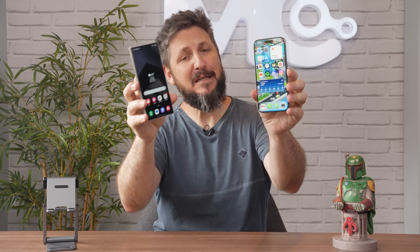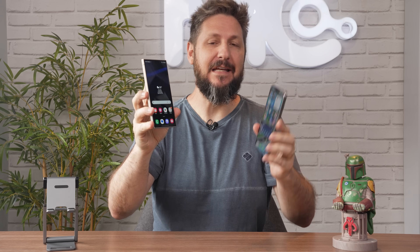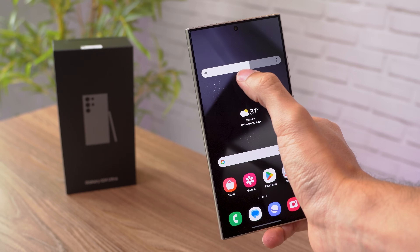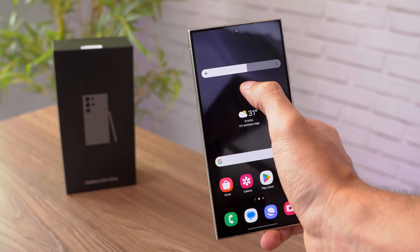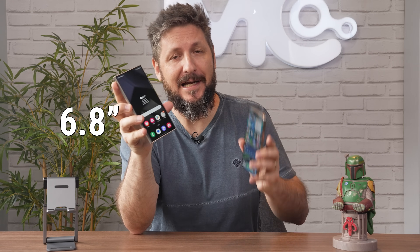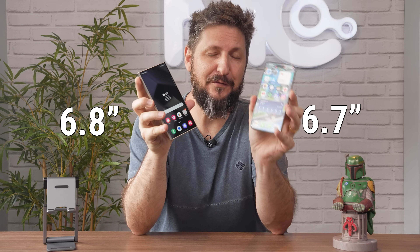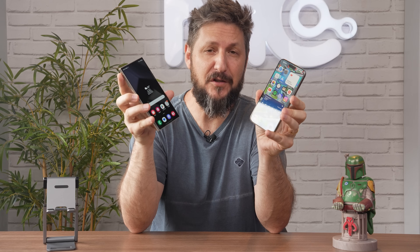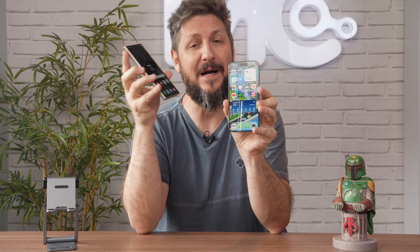Telas OLED belíssimas equipam ambos os aparelhos, se bem que, tecnicamente, a Samsung tem aqui uma tela AMOLED duas vezes. Mas as características de ambas são bem similares. O S24 Ultra tem uma tela de 6,8 polegadas contra 6,7 do iPhone 15 Pro Max. Como ambos têm quase o mesmo tamanho de borda, está aí a explicação do porquê o Galaxy S24 é um celular um pouco maior.